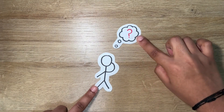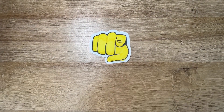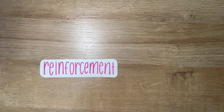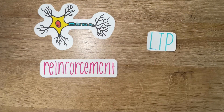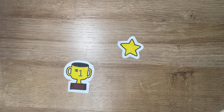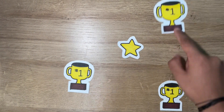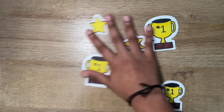Now that we understand the different components of the learning process, here are five strategies you can use to maximize your own learning. One: learn and review material consistently to strengthen neural pathways through LTP — repeatedly exposing yourself to the material will make recall easier and faster. Two: use reward systems to boost motivation and reinforce learning. By giving yourself small rewards after achieving study goals, your brain will release dopamine, which will strengthen positive behavior.